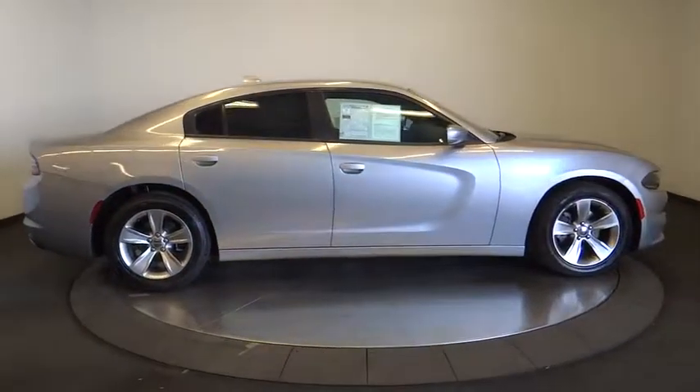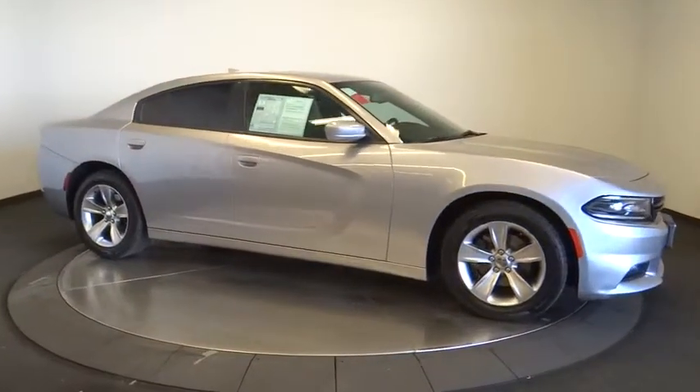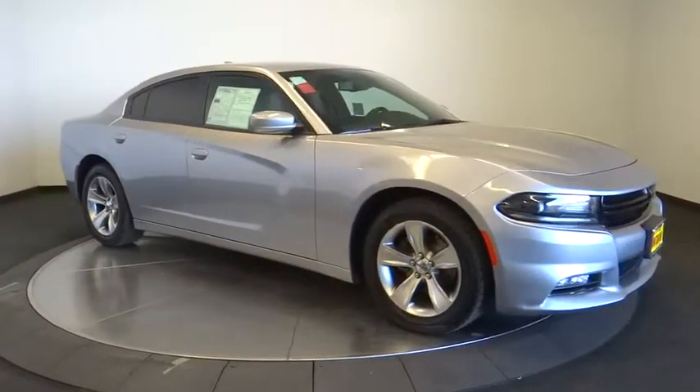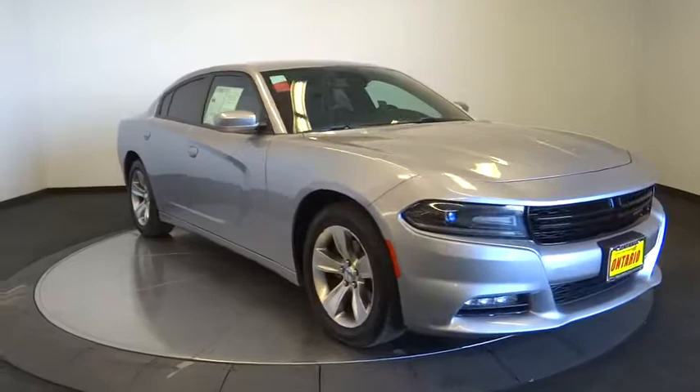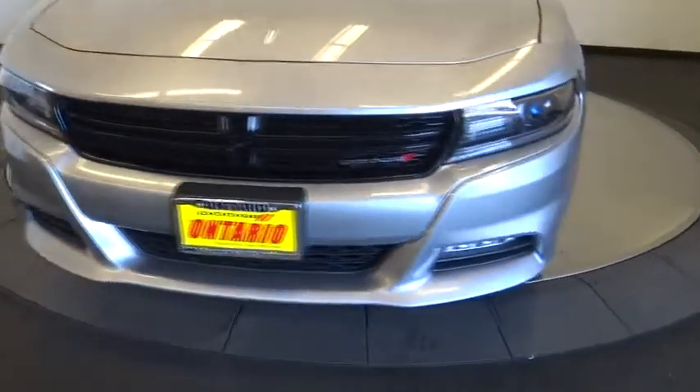Four-wheel disc brakes, auto-dimming rear-view mirror, cruise control, keyless start, aluminum wheels, floor mats, rear defrost. This vehicle offers reliability and good looks at a great price. So come in and take a test drive today.